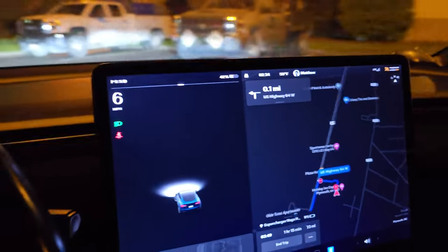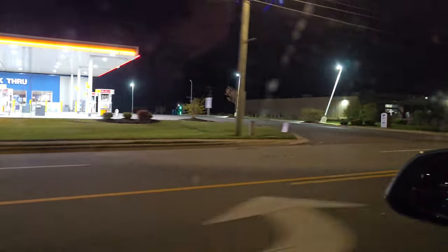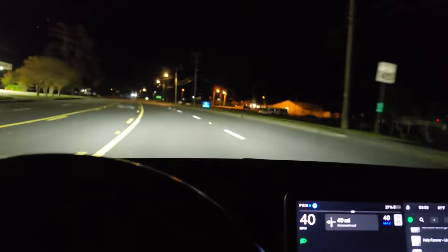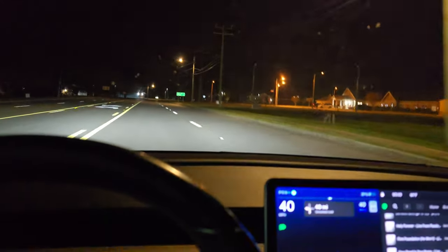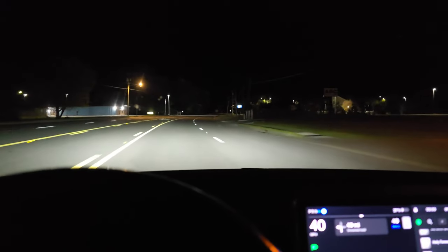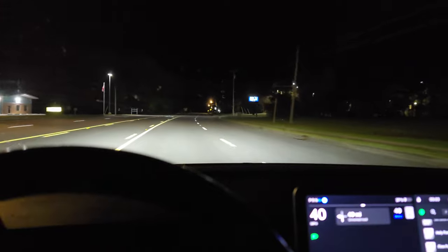Over here at a Shell gas station in Columbia, North Carolina, there's a 200-kilowatt CCS Free Wire charger that has proven extremely unreliable — it broke about a month after it opened. It's working again now but who knows how long that'll last. They really should build a V3 supercharger out here for CCS vehicle owners, because one unreliable charger is not a good situation.